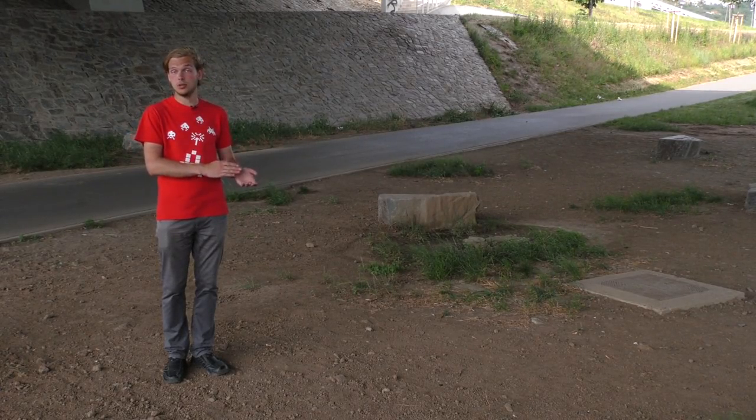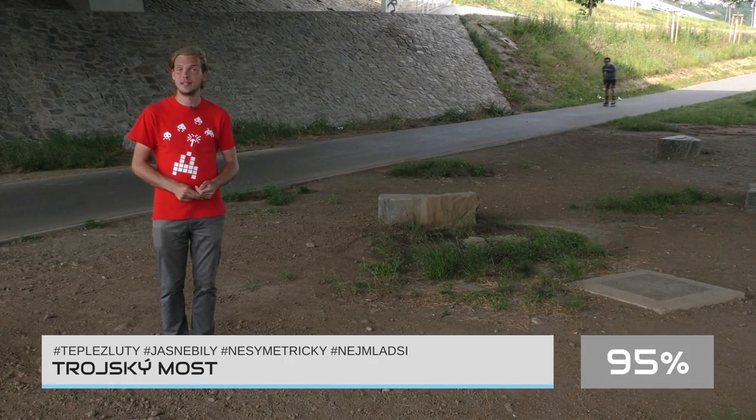A až pojedete okolo, rozhodně doporučuji se zde stavit a most projít nebo projet tramvají. Uděluji 95 %.